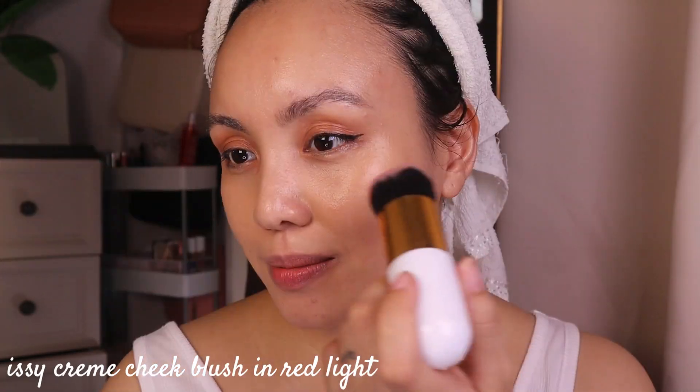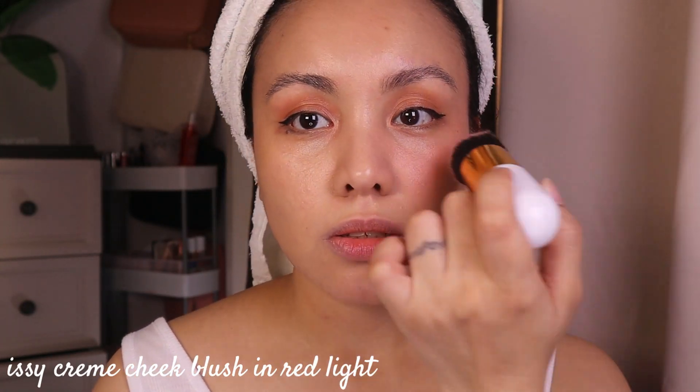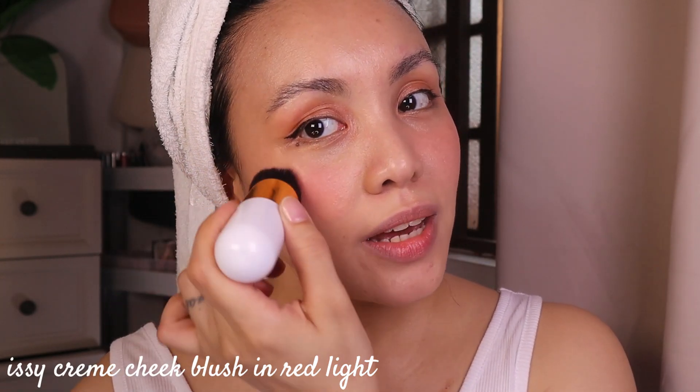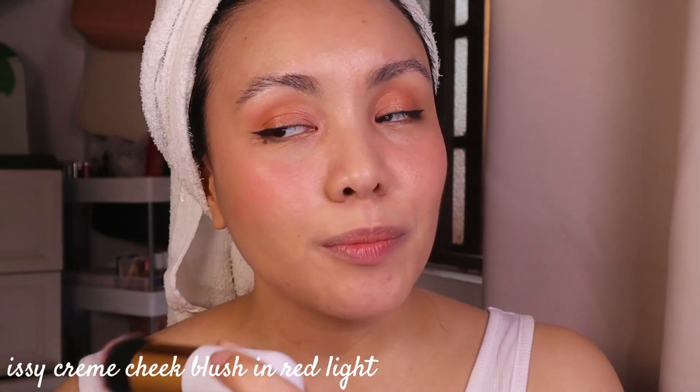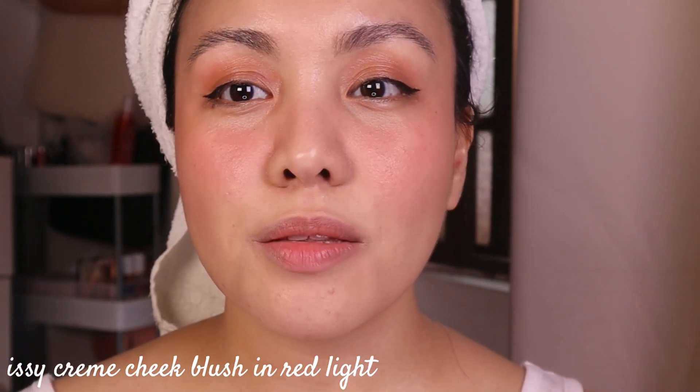I'm going to take Red Light, dab it a little bit — not too shocking — and then slowly apply it on my cheeks. This video could also be called everyday glow makeup! Next video I'll do a matte makeup look. Do you see how nicely it blends? I love how it looks like a natural flush.